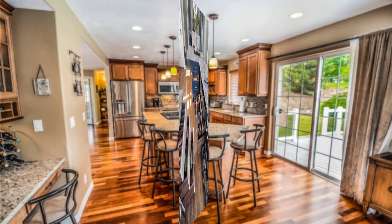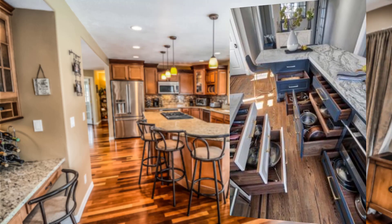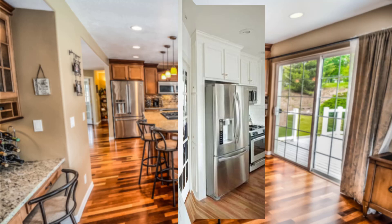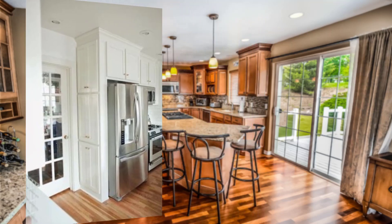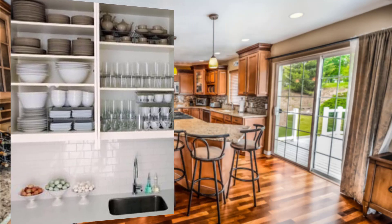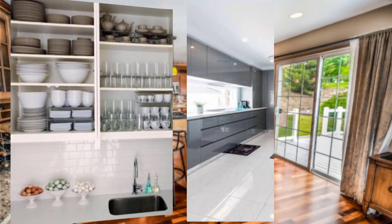Point number four: consider the size of your family. The size of your family will influence the size of the appliances you need. For example, a larger family may require a larger refrigerator.